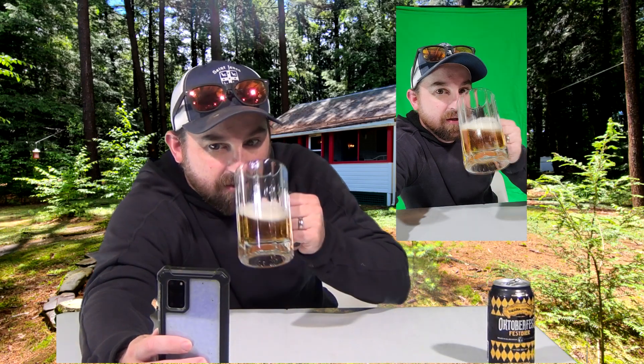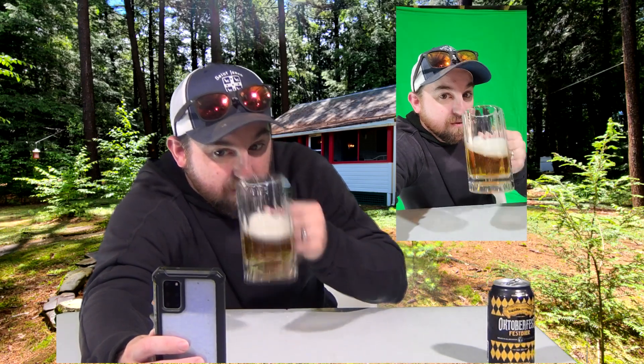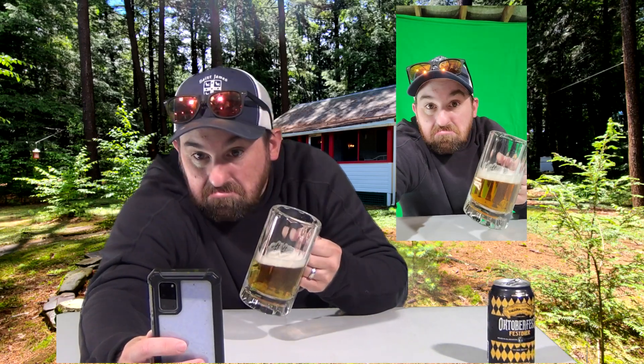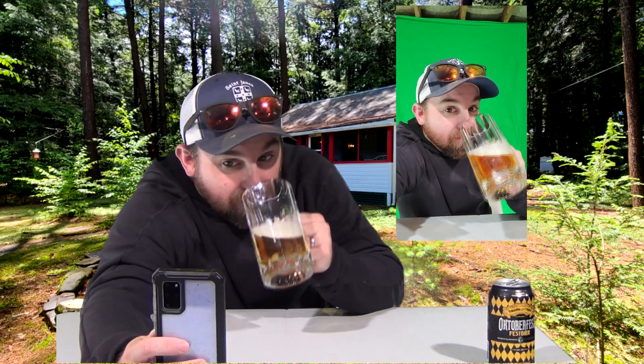Hey Paul! I'm drinking Sierra Nevada's Oktoberfest Fest Beer. I keep saying the name wrong because I just don't know what I'm talking about. Let me pop it open and take a look. Look at that can — it looks nice. Oh, it's open. Let me pour it out — off camera. You're seeing behind the scenes. It smells good. It smells like a Fest Beer, like a lager. Nothing too exciting there.